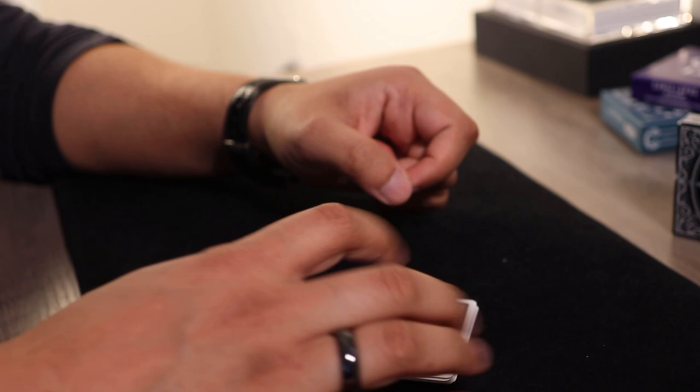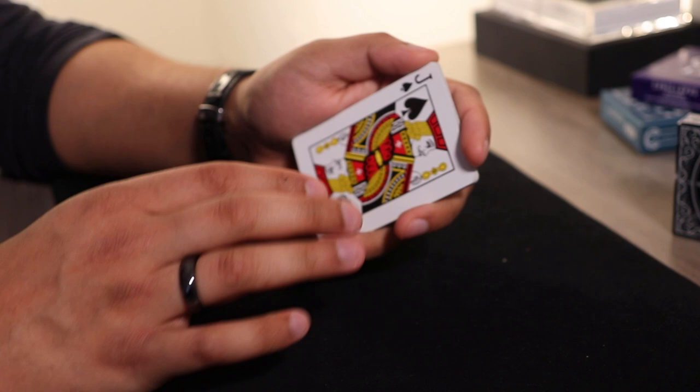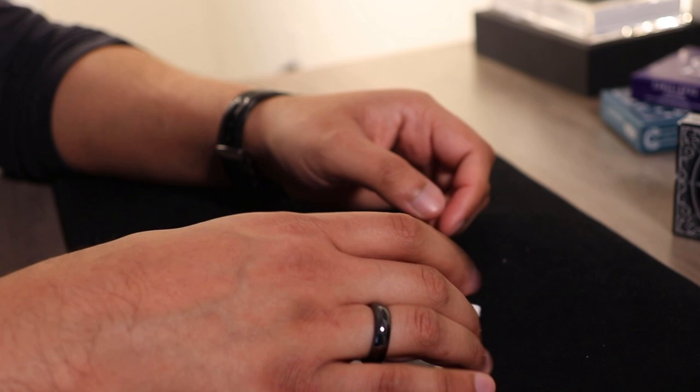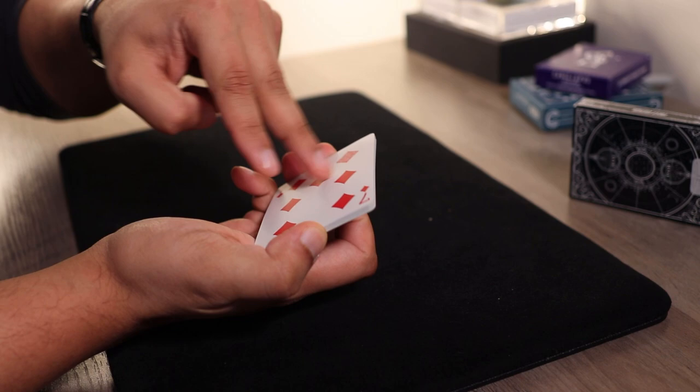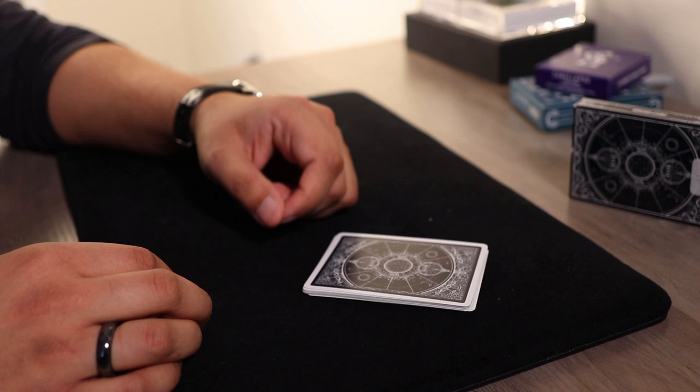Once they're done cutting, take the packet back and memorize the bottom card. While picking it up say, 'You were allowed to give this packet as many cuts as you wanted,' and during that you take a quick peek at the bottom card — don't be too obvious. I don't want the bottom card to be a Jack — let's say it's a seven. Hand the packet back to the spectator, blindfold yourself, and tell them to count any number of cards from the bottom and move them to the top, remembering that number.